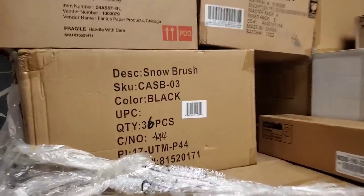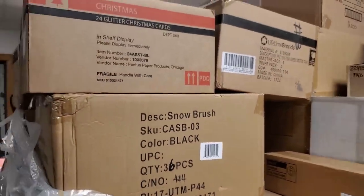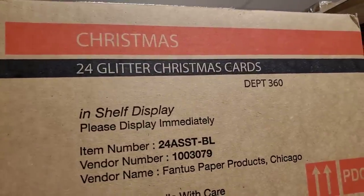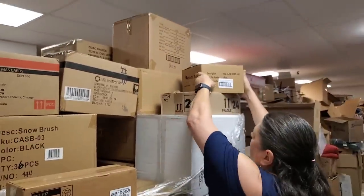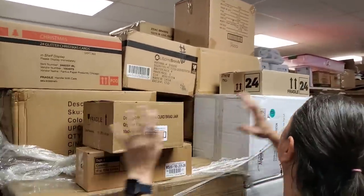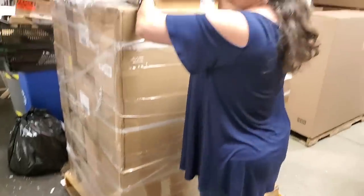Looks like some kind of snow brush — black snow brush. Glitter Christmas cards! We're gonna go ahead and just grab a couple more boxes and then go down there and start unboxing. This is gonna take a while.